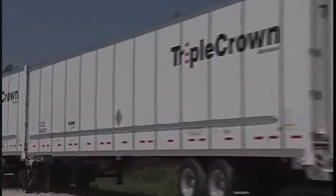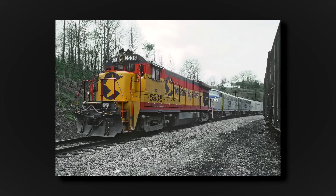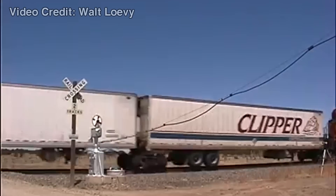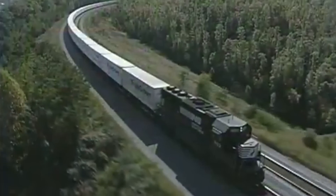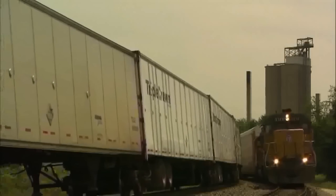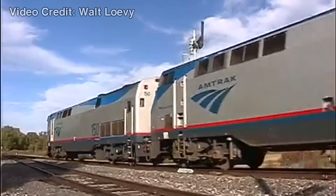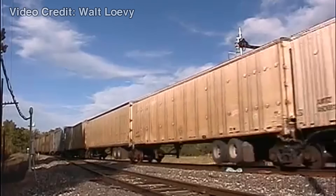Norfolk Southern began its iconic Triple Crown subsidiary road railer service in 1986. Other railroads like CSX, Southern Pacific, later Union Pacific, Canadian National, Canadian Pacific, Burlington Northern and Santa Fe, later BNSF, and Amtrak got into the road railer business throughout the 1980s and 90s. These new road railer trains would often carry auto parts and other goods, and road railer services often had priority over other freight trains. Amtrak's road railers harkened back to the C&O style of coupling them to the rear of passenger trains, hauling mail and express freight.